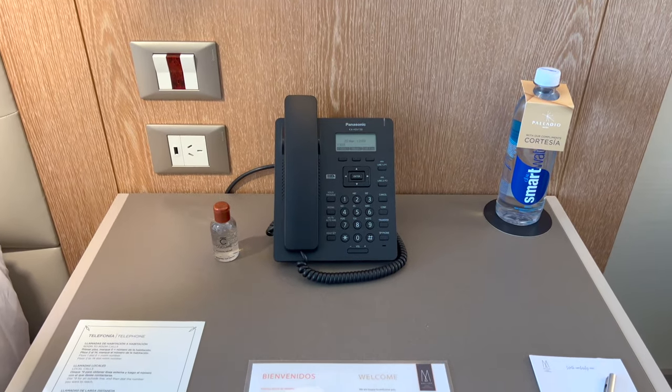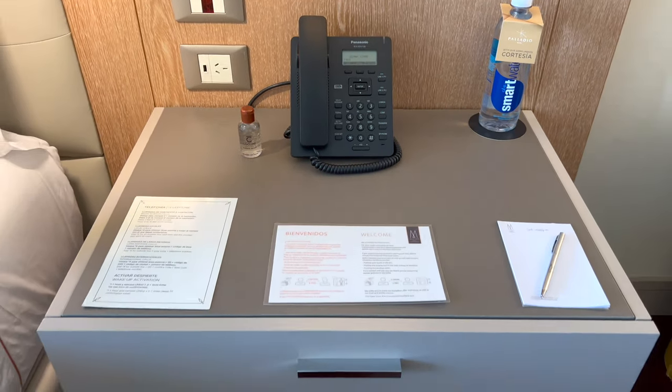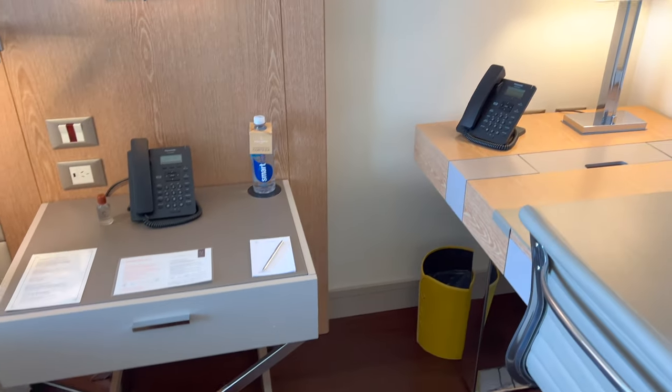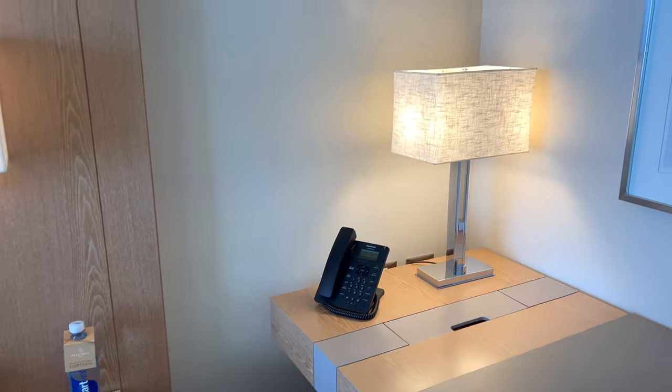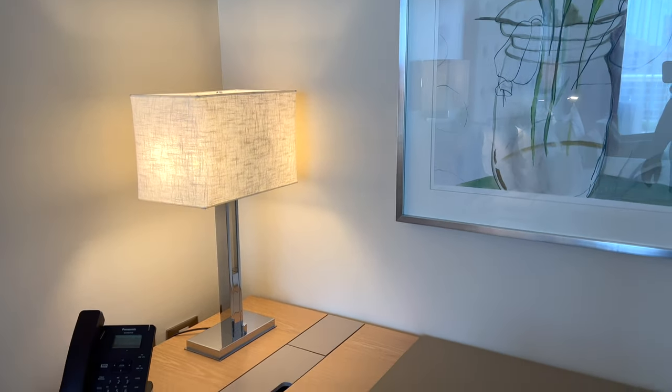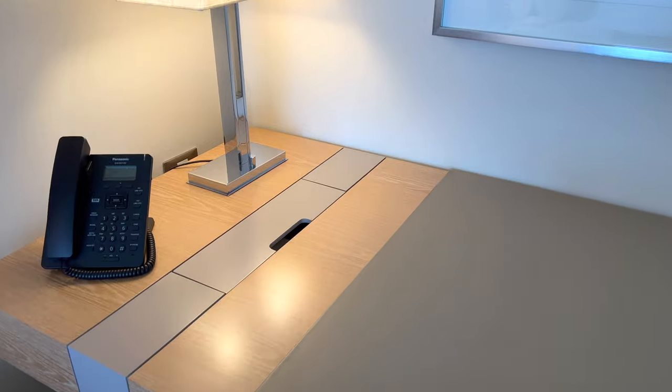Throughout the room there are plenty of USB ports and outlets, but note that the majority of the outlets are not universal and they use type I plugs, the same type mainly found in Australia and New Zealand. At the desk, though, there were a variety of outlets for American or European-style plugs.